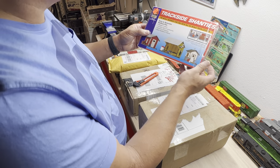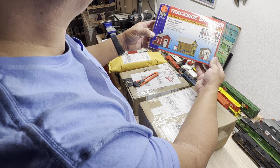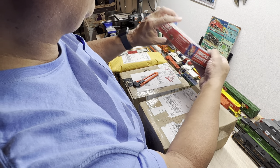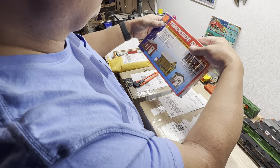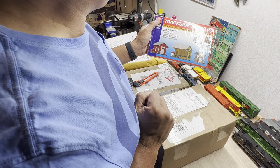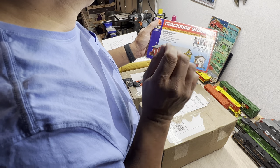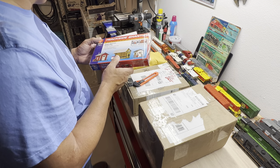And I got this little trackside shanties for five dollars. Couldn't beat it. This is going to go to that restoration project I've got going on. So I got a couple of small buildings that I did want — for sure, I wanted those.